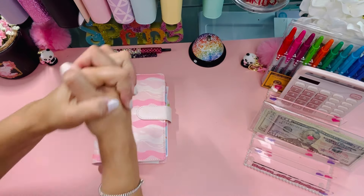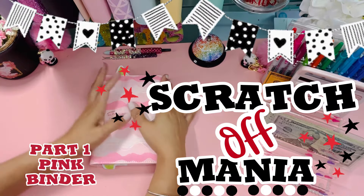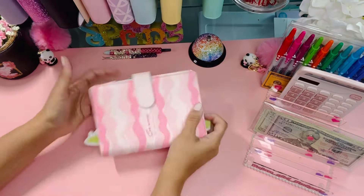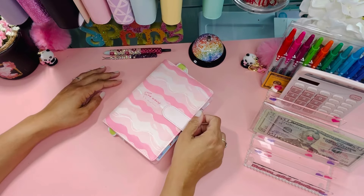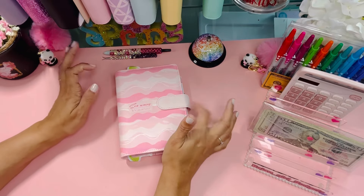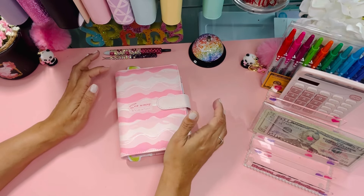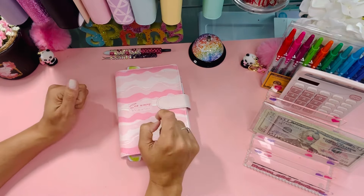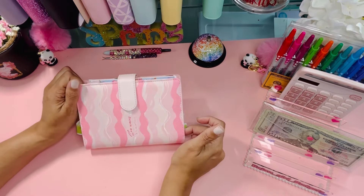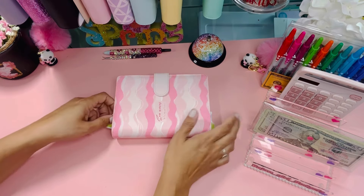Hey guys, it's Kimberly with Beige and Go Budgets and today is Scratch Off Mania! That's what I was going for — chaos. Today we get to do our pink binder and our purple binder, and I literally flip a coin to see what binder we do first. Pink binder wins, so let's get right into it.